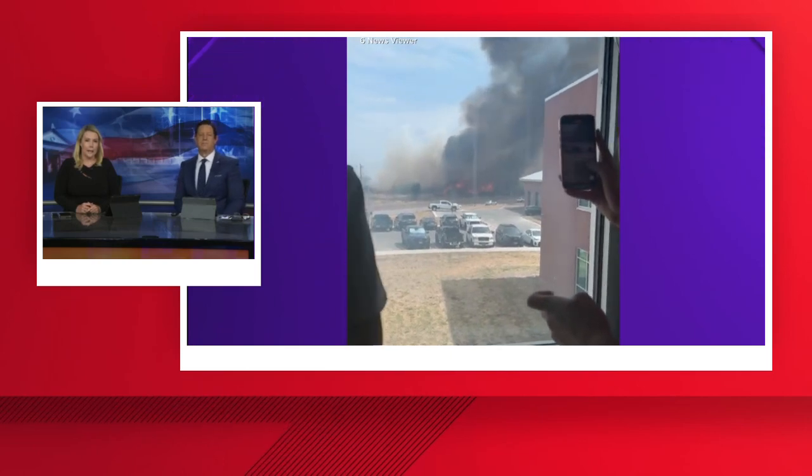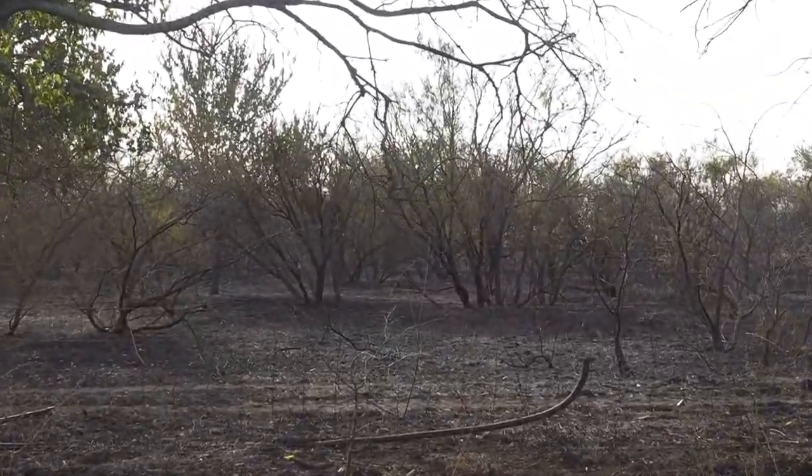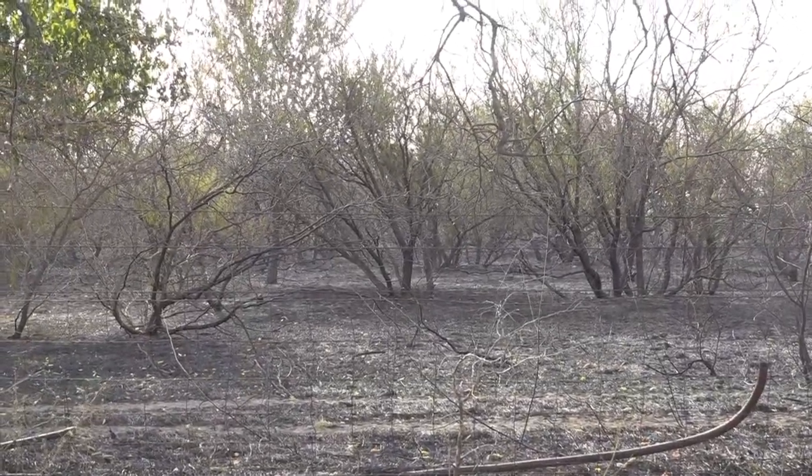6 News reporter Bailey Bates joins us now live with more details. I've been here at the scene since around four o'clock. I am on the south side of Highway 317 in Temple. As you can see behind me, this charred grass, this charred ground goes all the way back a quarter of a mile. We just found out it's estimated to be about four to six acres that burned here. That's according to Temple Fire and Rescue.